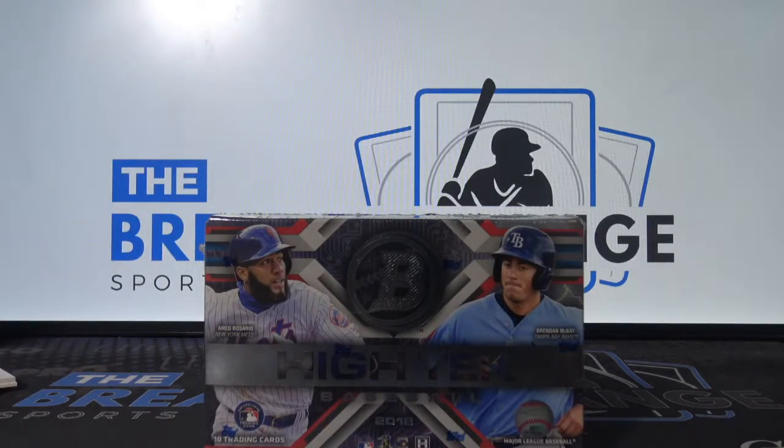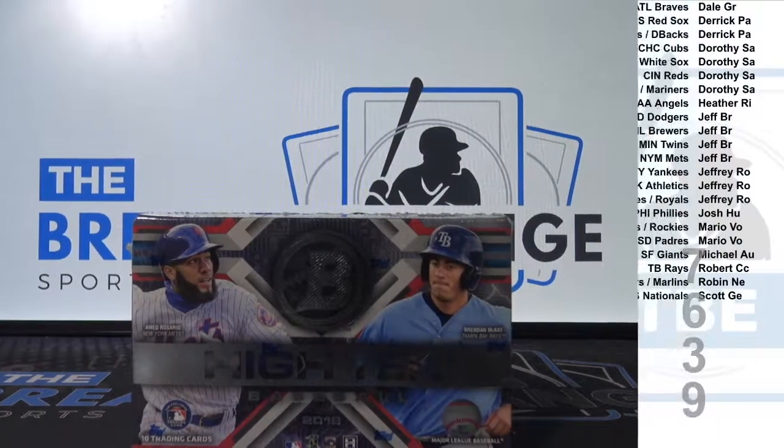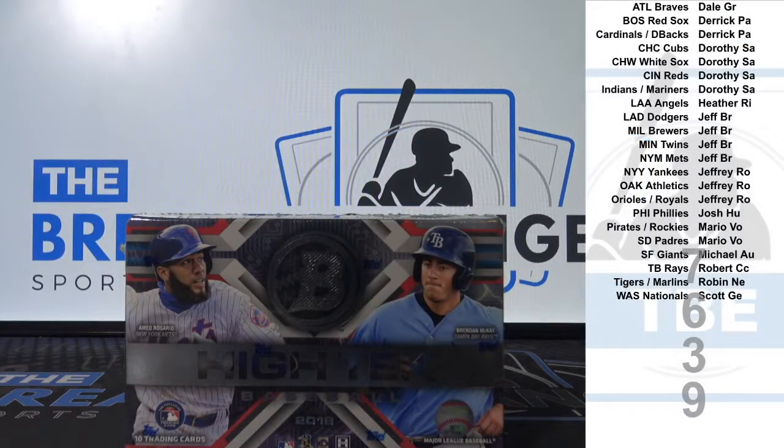Break ID number 7639. One box of 2018 Bowman High Tek baseball. Combo spots based on hit count. No PC team bonus. Five left in the next Trinity baseball.